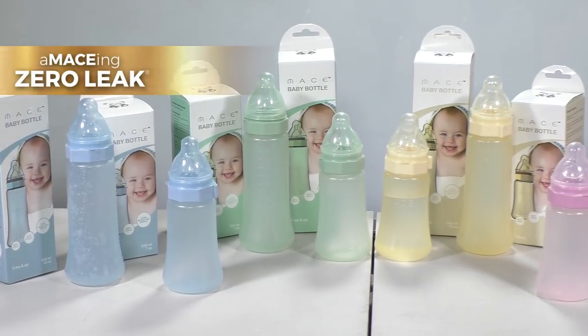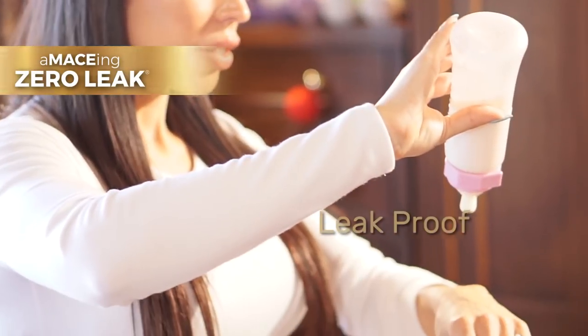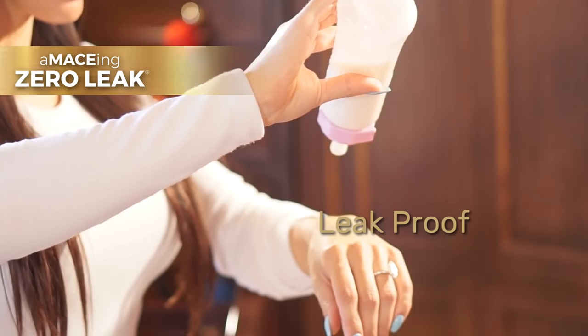Switch to the amazing Zero Leak Bottle with Leak Proof Nipple — the only patented nipple that can keep your baby safe from accidental drowning, choking, tooth decay, and ear infection.